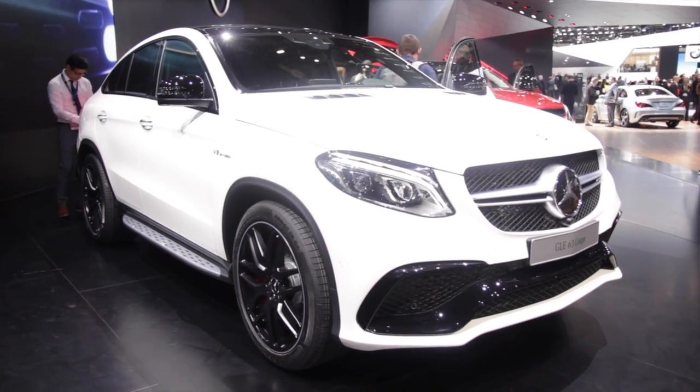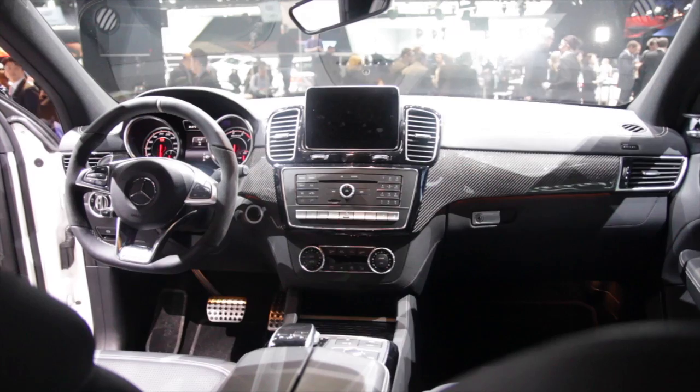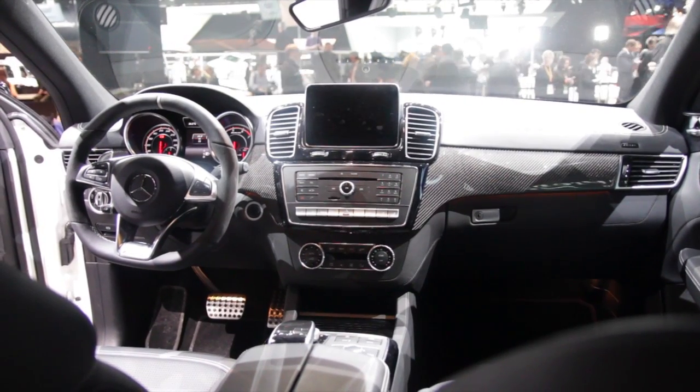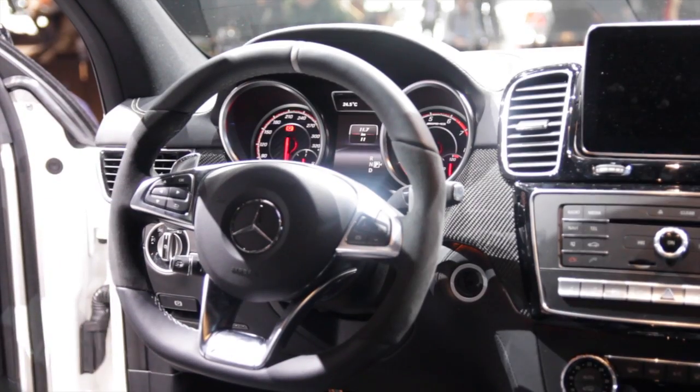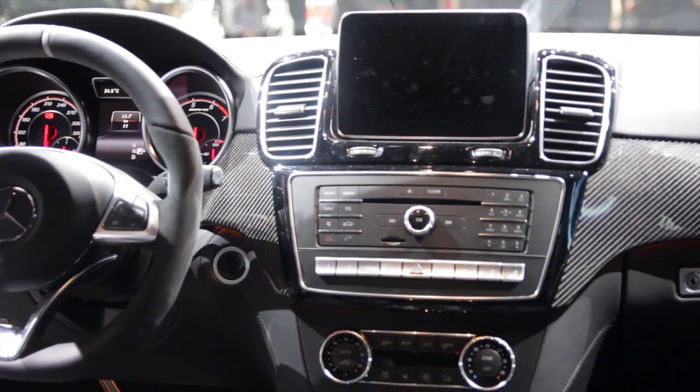Inside, even though this has a coupe shape, it's surprisingly practical. I jumped in the rear seats and there's actually quite a lot of room — even when the front passenger seat was pushed almost all the way back, I still had a decent amount of leg room.